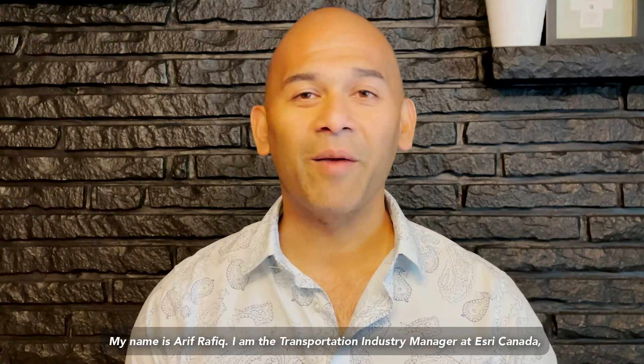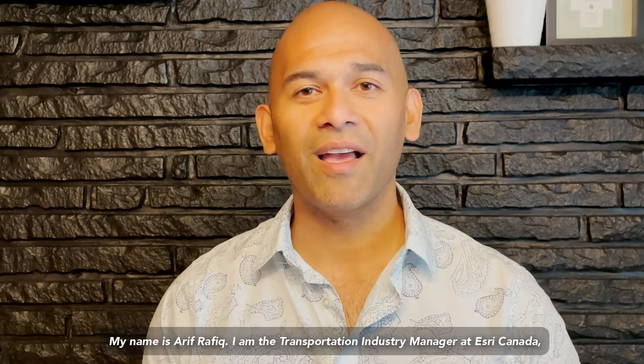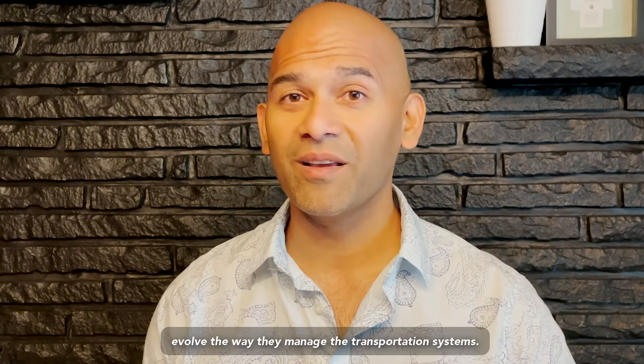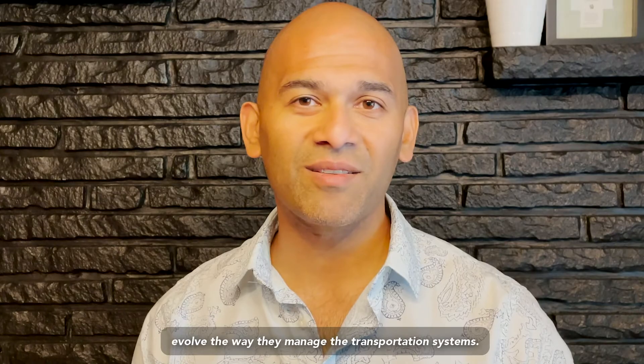My name is Rafiq. I'm the Transportation Industry Manager at Esri Canada, and we're here to help Canadian municipalities and governments evolve the way they manage their transportation systems.